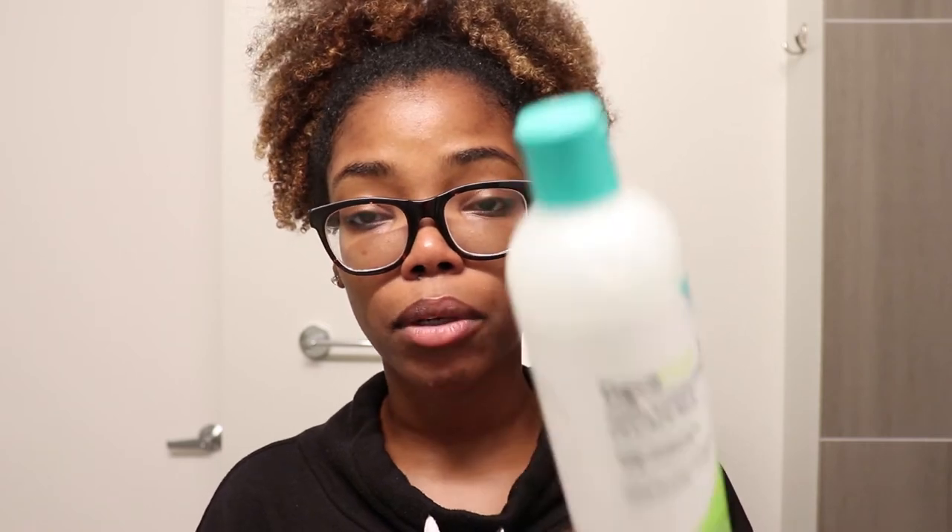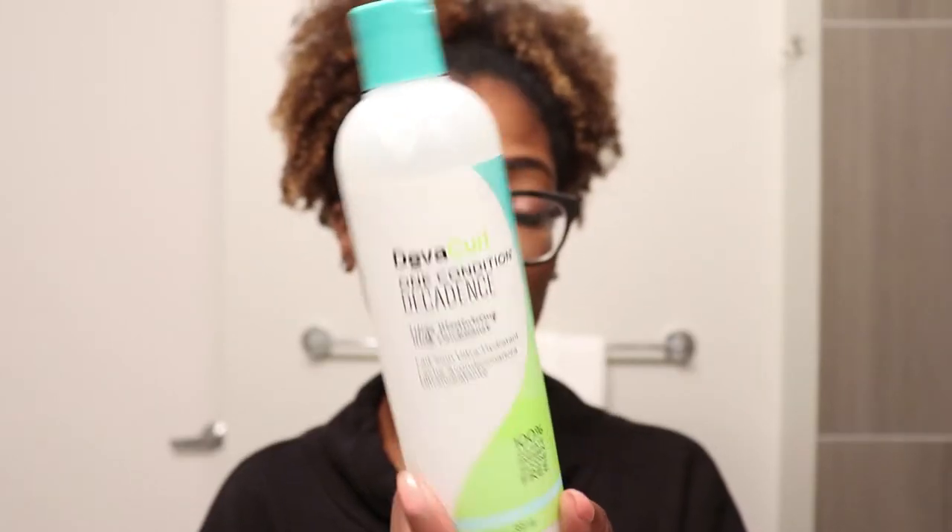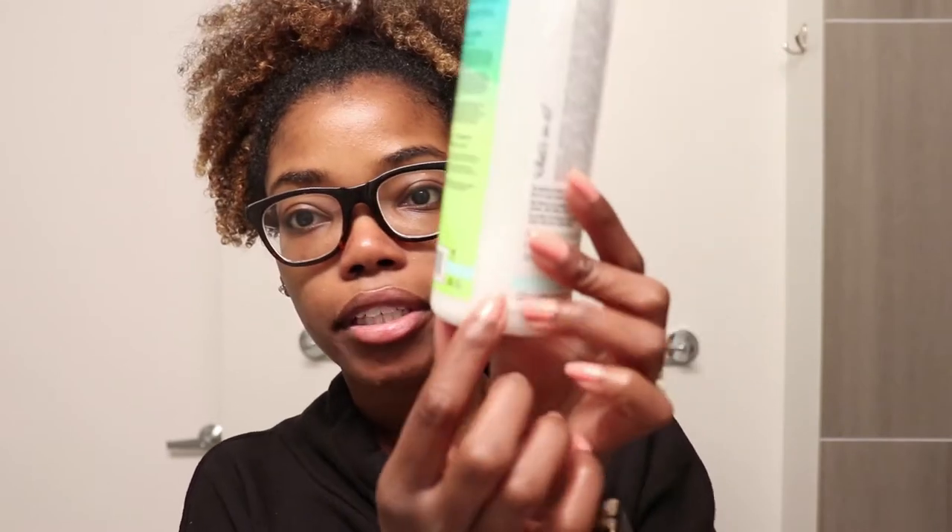I also tried to use up the One Condition Decadence moisturizing milk conditioner — this product right here. I probably have about this much of the product left, definitely not enough for a full session, so I'm probably going to end up diluting it with some water to use it up. I actually still don't care for the conditioner, which is odd because I thought I'd like the conditioner more than the shampoo, but it's the other way around. I just feel like the conditioner provided no slip, and with my hair texture I definitely need conditioners with slip.